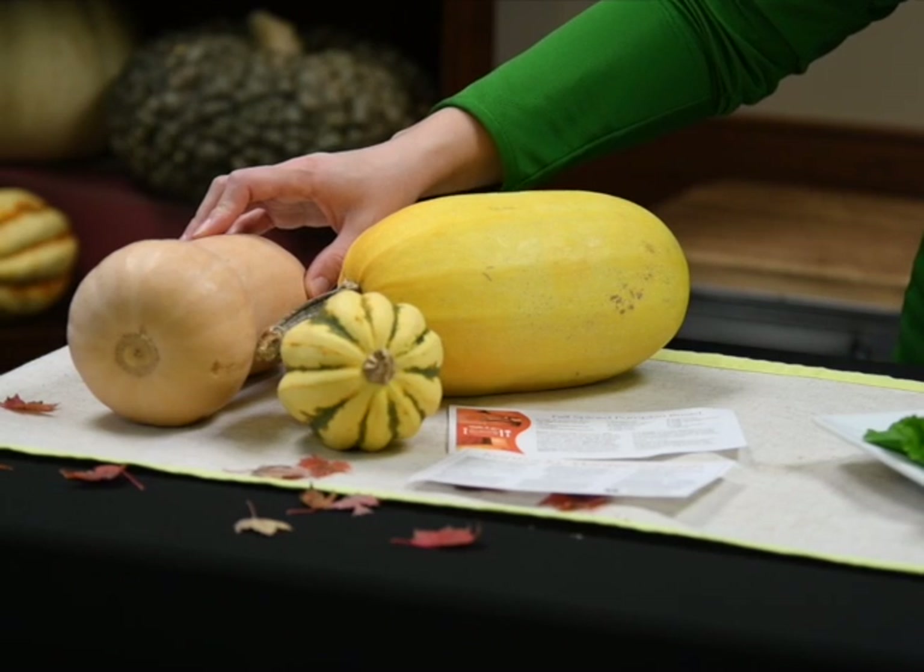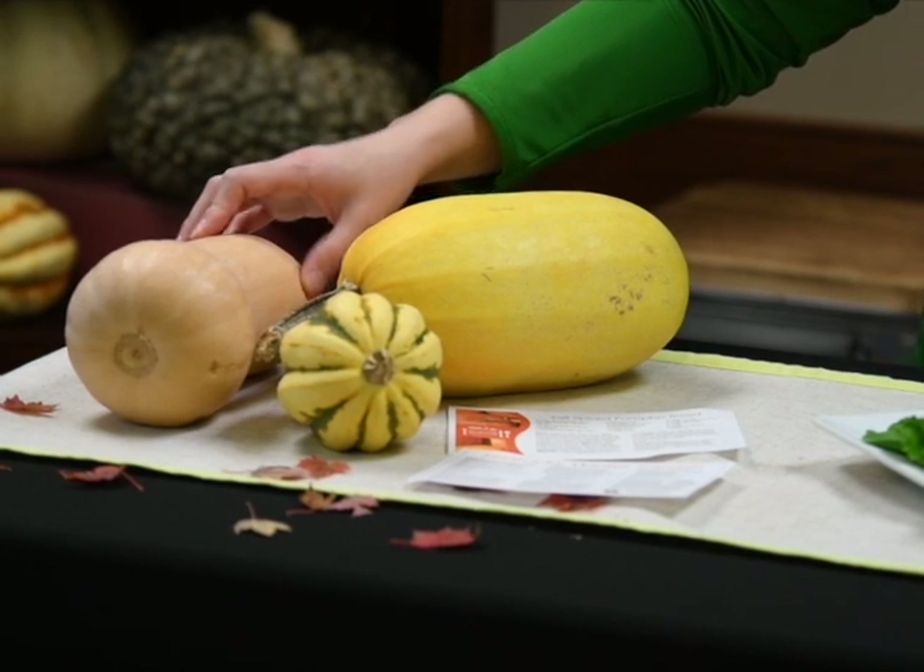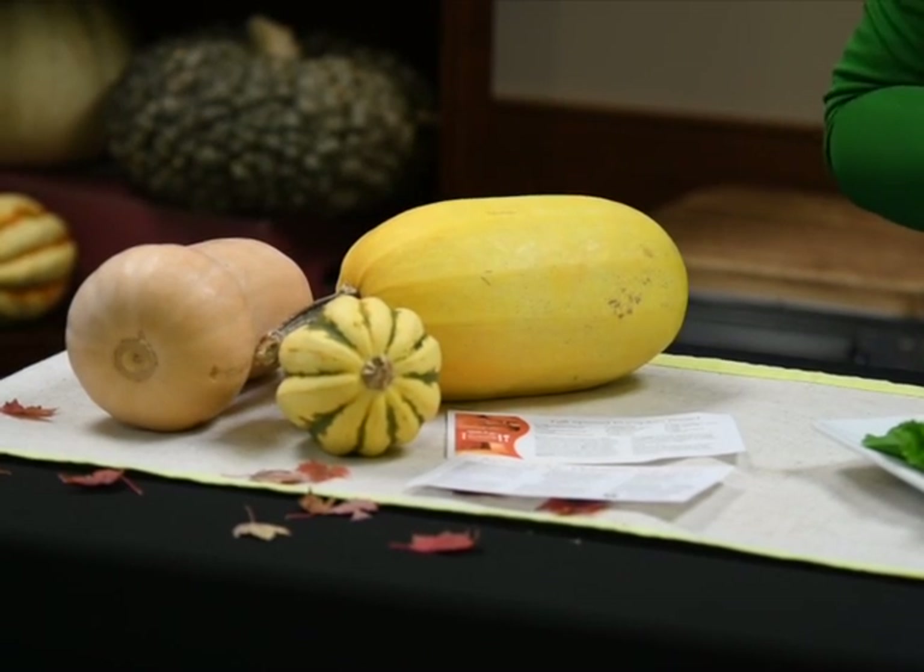The butternut squash is also a good option. You might also find acorn squashes or longer banana-type squashes. One interesting thing about winter squashes is that they have a harder shell, so they last a lot longer than summer squashes. These will actually hold for two to three months if you keep them in a cool, dry place in your kitchen.